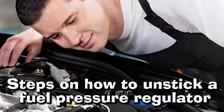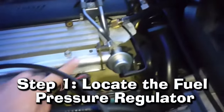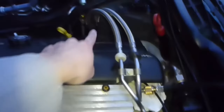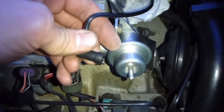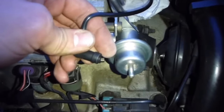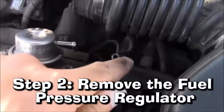Step 1: Locate the Fuel Pressure Regulator. The initial step in unsticking a fuel pressure regulator is to identify its location. Usually, this part can be found on the engine's fuel rail — that long metal pipe running along the top of the engine — connected to it by way of a small hose.